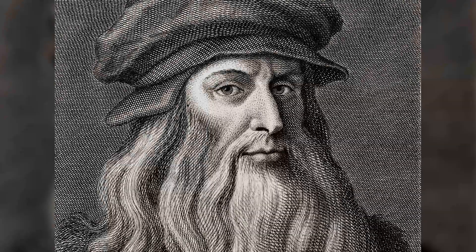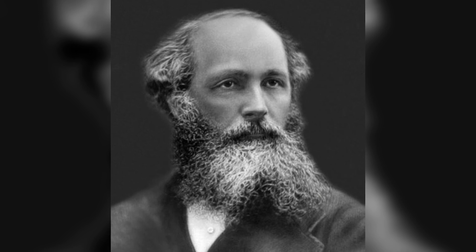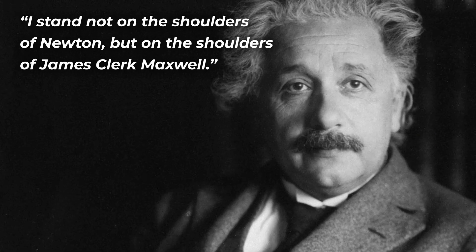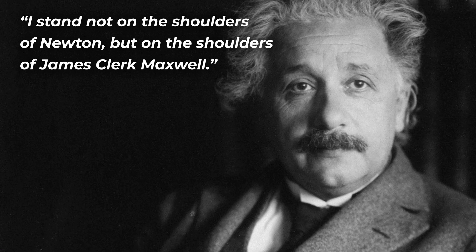Take a second to think about the great inventors throughout history, the people that changed the course of the world. Who comes to mind? You probably thought of people like Leonardo da Vinci, Isaac Newton, Albert Einstein, and Nicolas Cage. While none of these are wrong answers, I'm willing to bet there's one guy that probably didn't make your list, and that's James Clerk Maxwell. Maxwell was a mathematical physicist from Scotland, and a majority of modern physics can be attributed to his work. Just to give you an idea of how big of a deal this guy is, Albert Einstein once said that he stands not on the shoulders of Newton, but on the shoulders of James Clerk Maxwell.